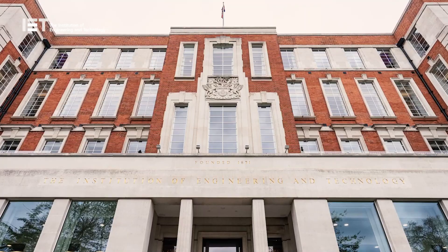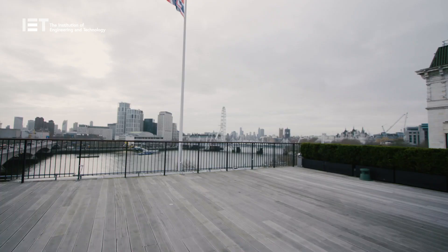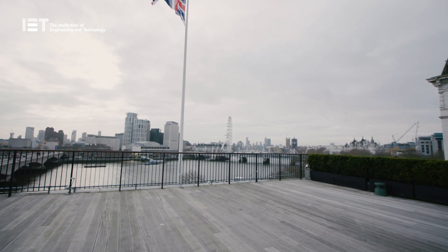The present Savoy Place was designed by Stephen Salter and H Percy Adams, architects, as a joint examination hall for the Royal College of Physicians and the Royal College of Surgeons.